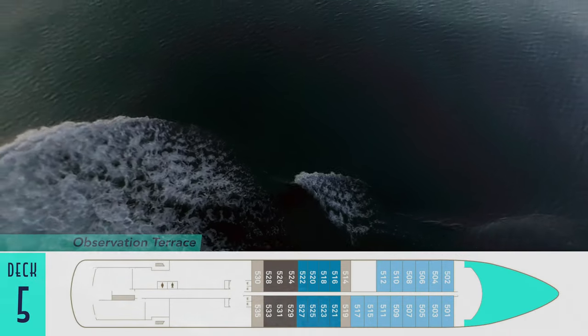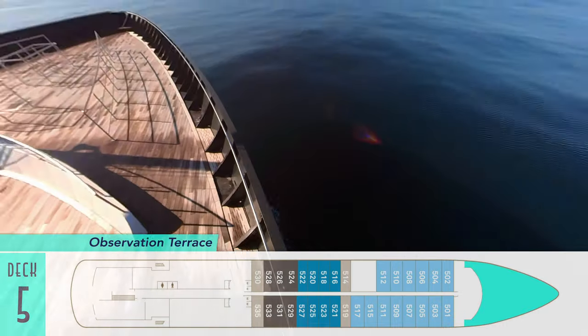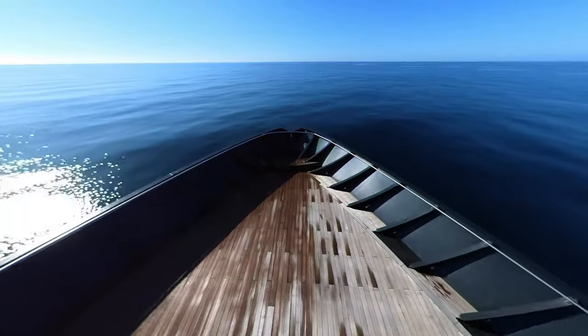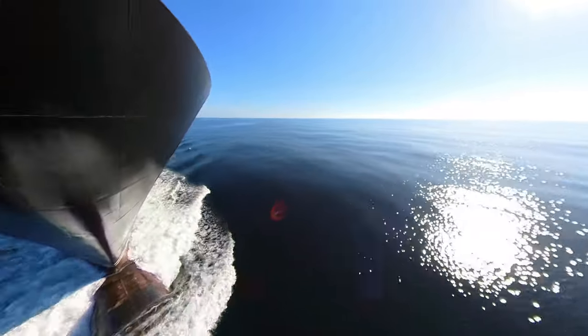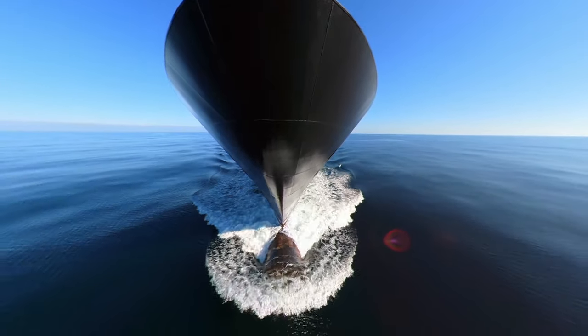Better, at least, is the Observation Terrace just in front, appearing over the sides of the ship as well as the very front, as only my 360-degree camera on an extension pole can reach far enough to view the bulbous bow as it plows through glassy waters.